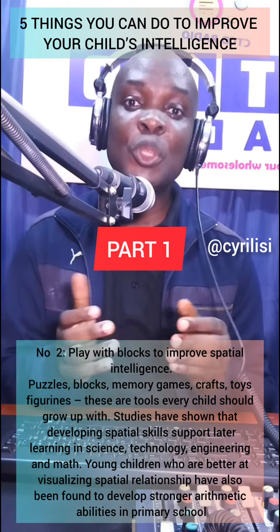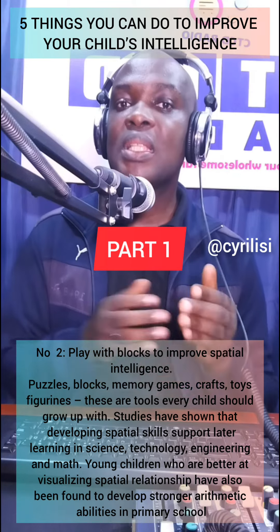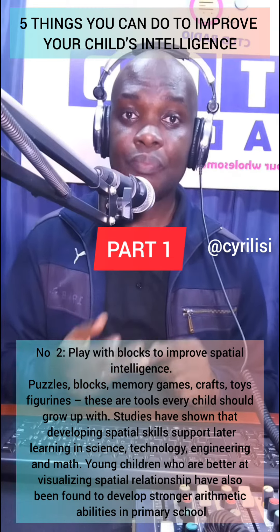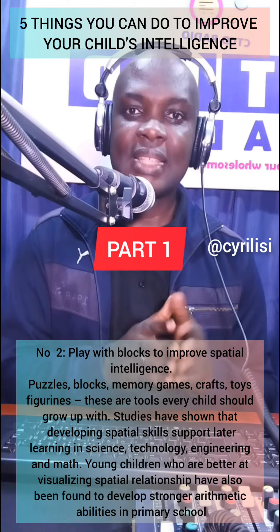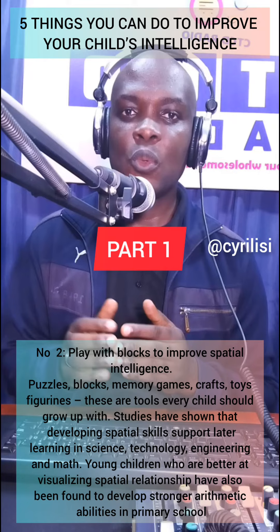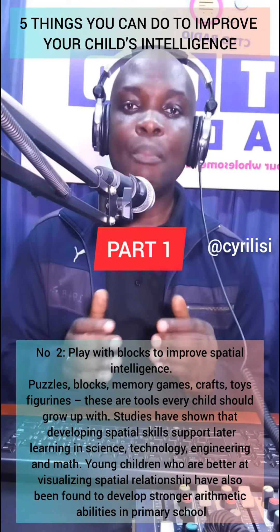Studies have shown that developing spatial skills support later learning in science, technology, engineering, and maths. Young children who are better at visualizing spatial relationships have also been found to develop stronger arithmetic abilities in primary school.